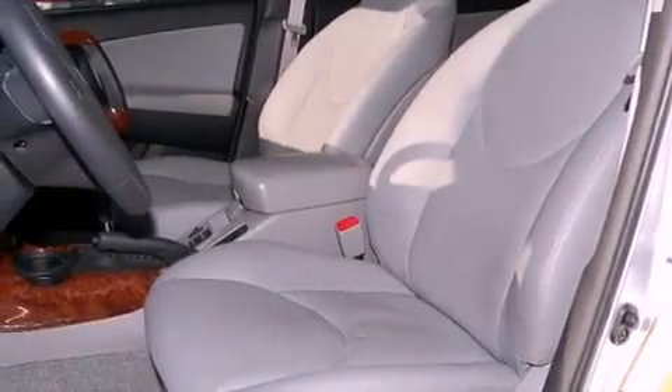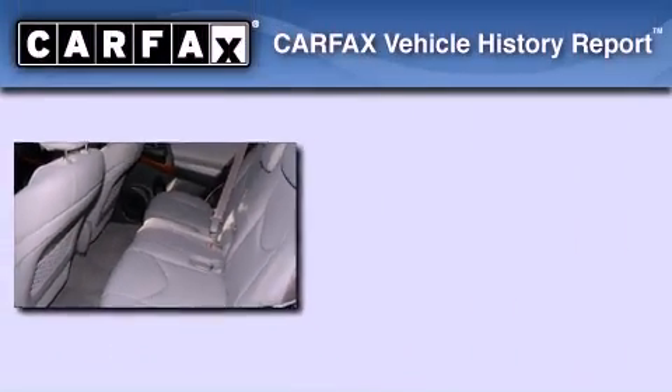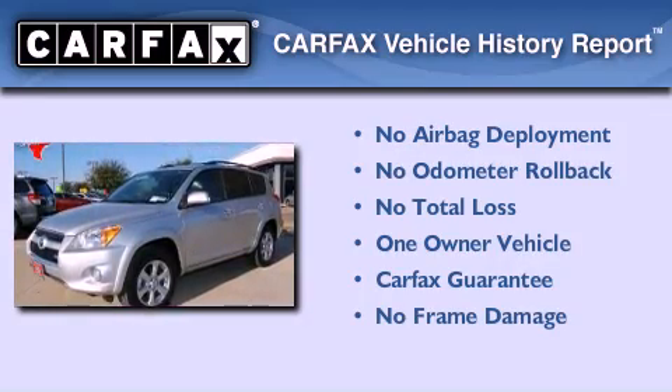With an EPA estimated rating of 27 miles per gallon on the highway, fuel efficiency is still high on the list of priorities. This crossover has had only one owner, and it qualifies for the Carfax Buy-Back Guarantee.